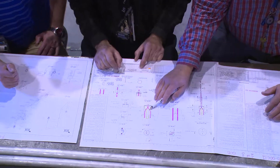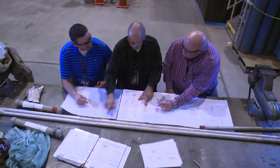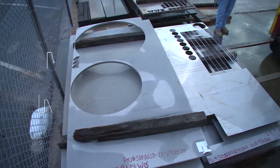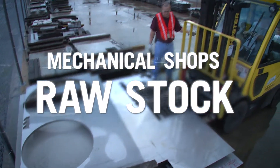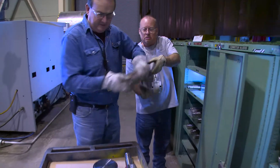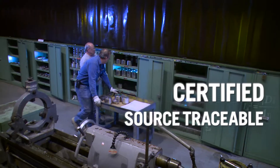The Mechanical Shops team works closely with facility engineers and design authorities to accurately transform blueprints and models into fully functional components and systems. Even specifications for raw stock are stringent. Every piece of pipe, plate, fitting and valve is certified and source traceable before it enters the shop.